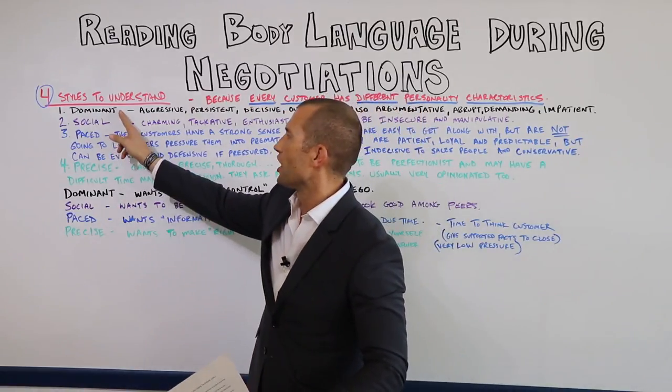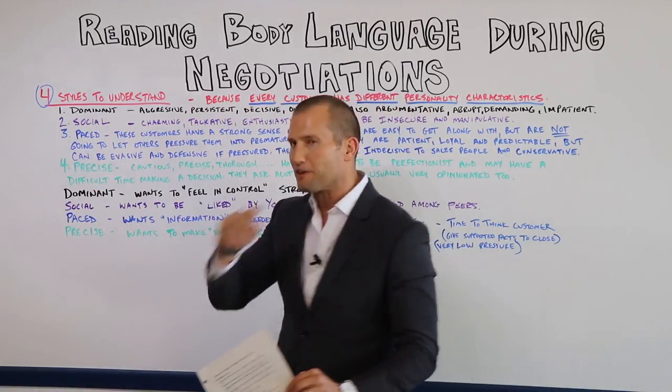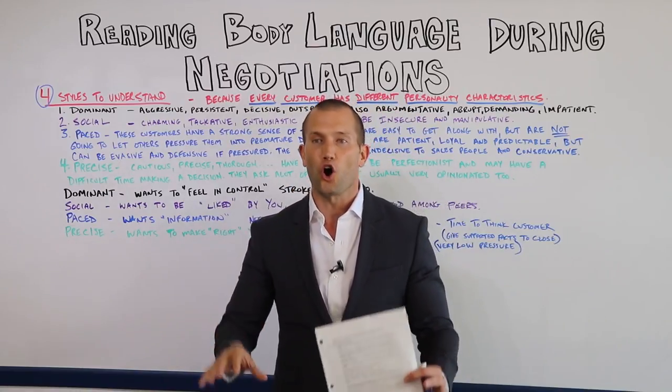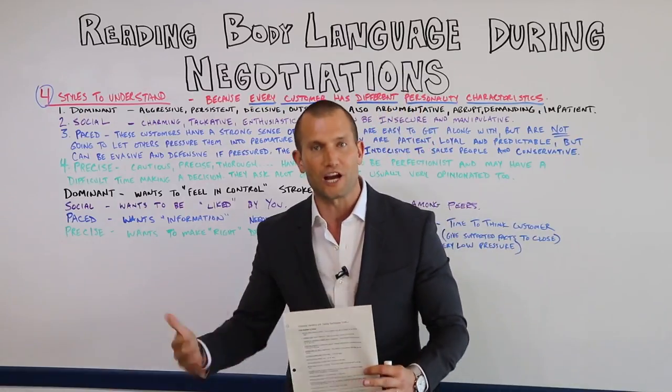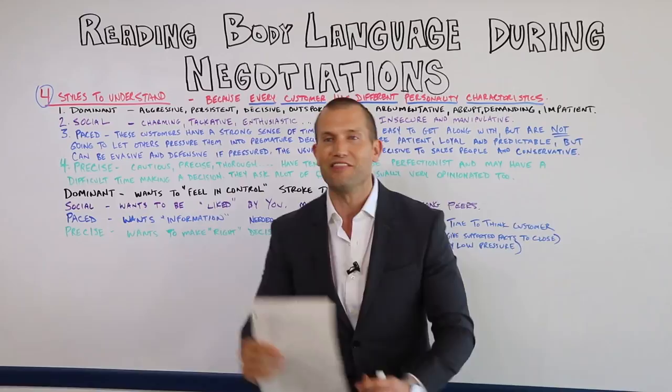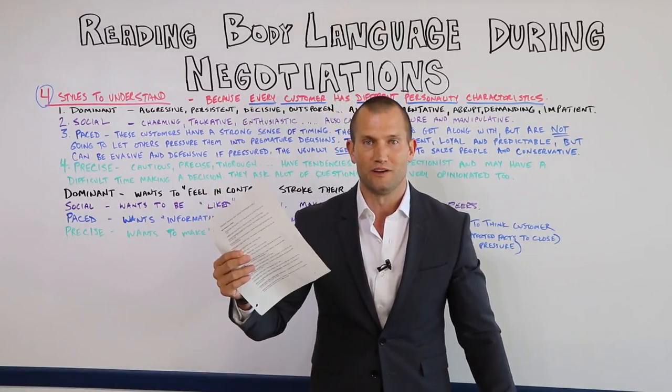Number one, I'm going to go over the dominant, the social, the paced, and the precise. Those are the four types of customers that there are. I'm going to tell you what they want and then I'm going to tell you how to close them, which is crazy.